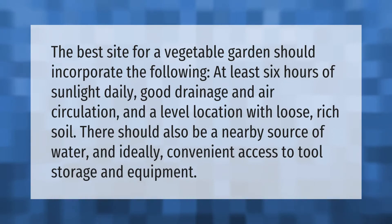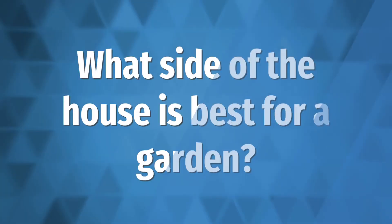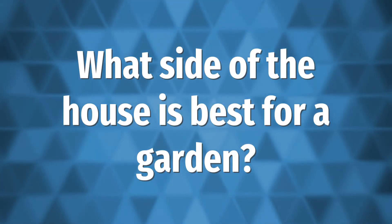The best site for a vegetable garden should incorporate the following: at least six hours of sunlight daily, good drainage and air circulation, and a level location with loose, rich soil. There should also be a nearby source of water and, ideally, convenient access to tool storage and equipment.